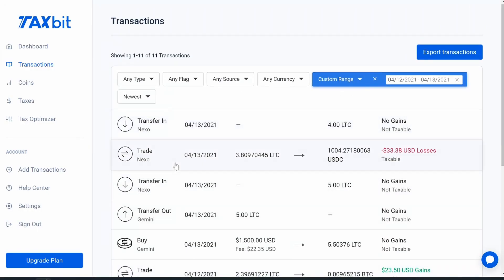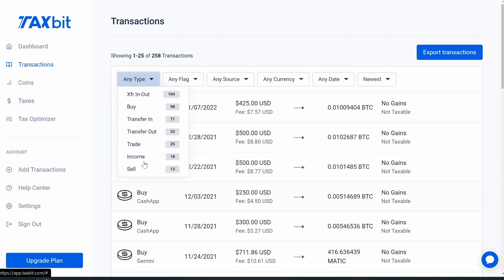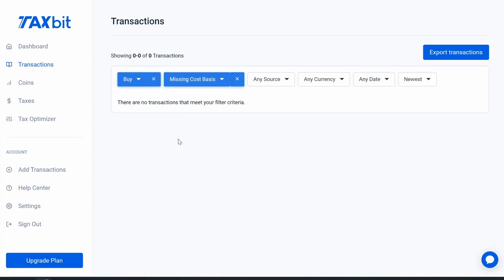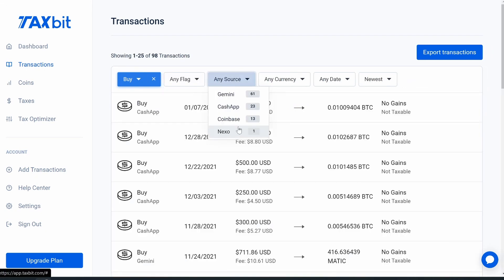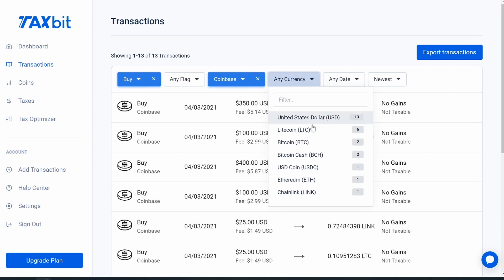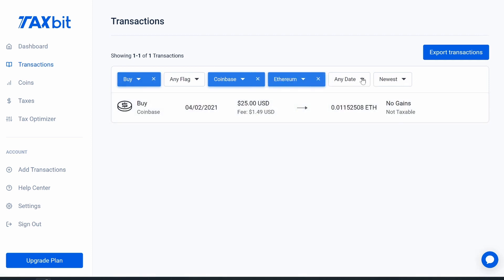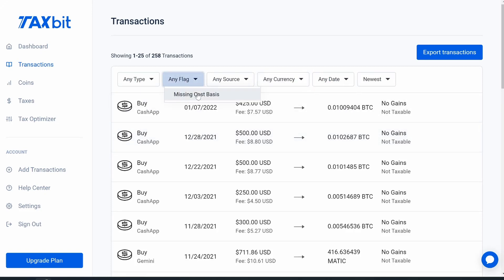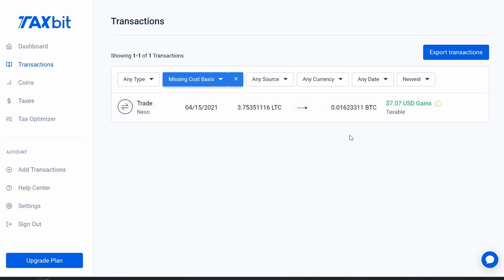Once everything's in, you can sort and filter your transactions in many ways — by type, by source, by currency. For example, I can view all my buys, then filter to just Coinbase buys, then narrow down to Ethereum purchases on Coinbase. One really important feature is 'Flags' — specifically 'Missing Cost Basis.' Here's one flagged transaction — it has a little symbol on it. If I click on it and open it up, the cost basis has three separate transactions.